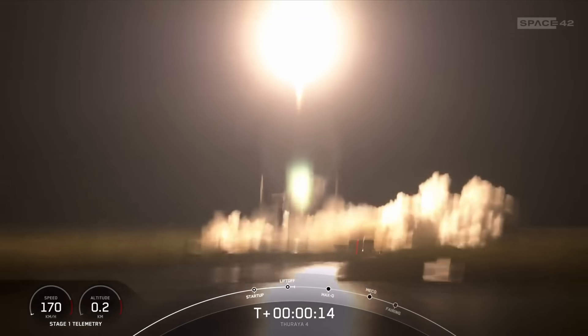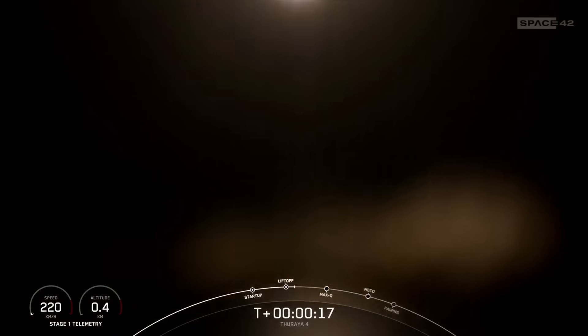Vehicle is pitching downrange, in Windy, chamber pressure is nominal.